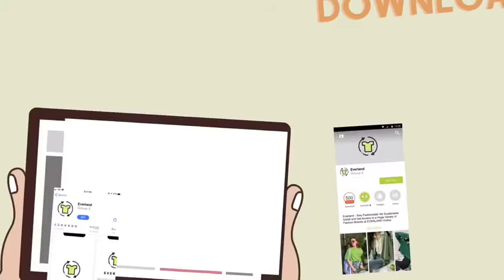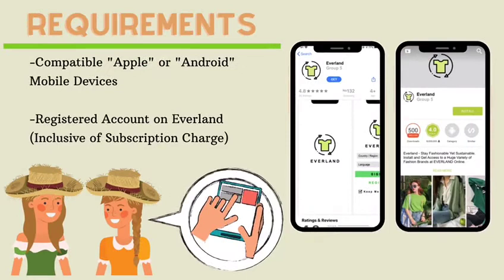So, what are you waiting for? Let's download Everland right away! To download the app, you would only require a compatible Apple or Android device and a registered account on Everland. As simple as that.